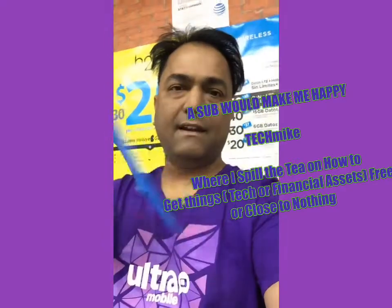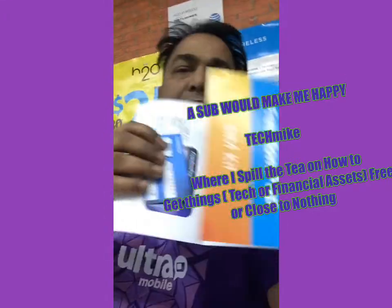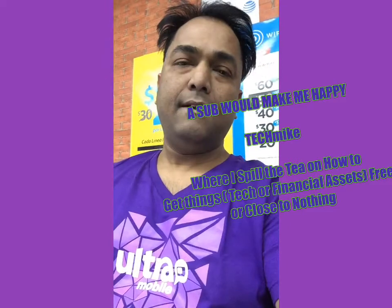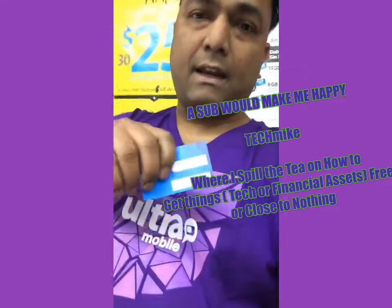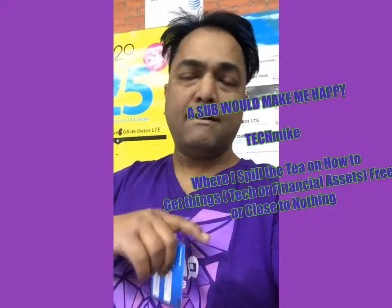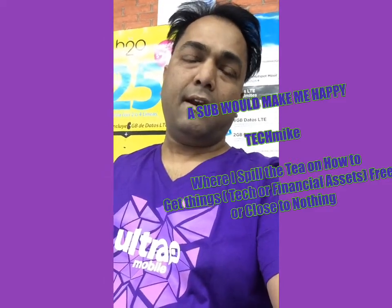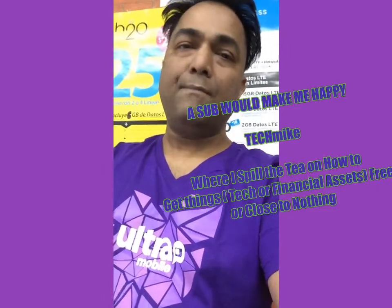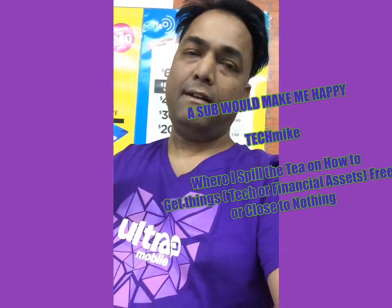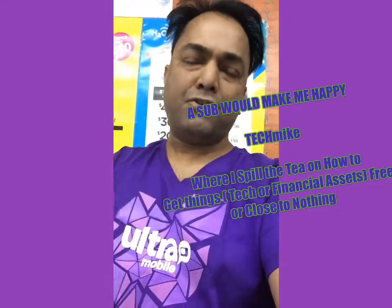Okay guys, so they sent me my package and I'm going to open it right now. What's inside is the SIM card. It's a three-in-one kit. I inserted the SIM card number into the phone and here is the number. I have to go to freedompop.com/activate, put this number in, and register. Then I have to pick the plan now that I have the SIM card, so I'm going to choose the $0.00 free one.